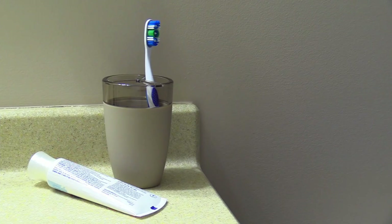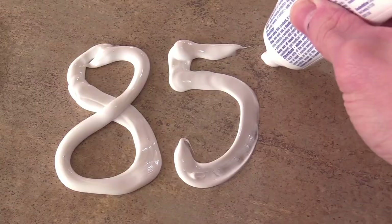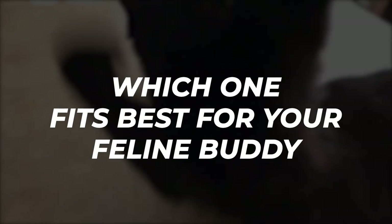In this video, we are going to list down some of the most highly recommended toothpastes and help you determine which one fits best for your feline buddy.